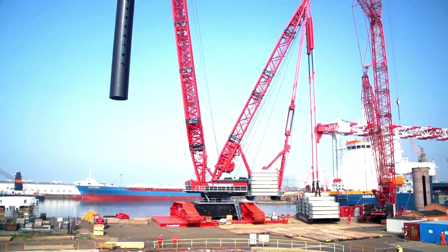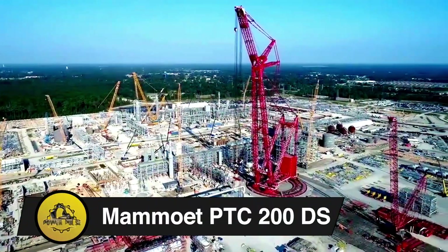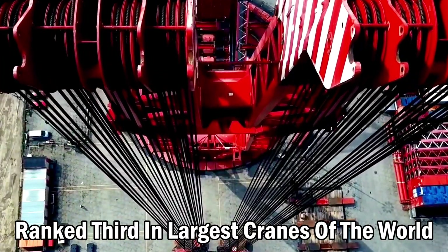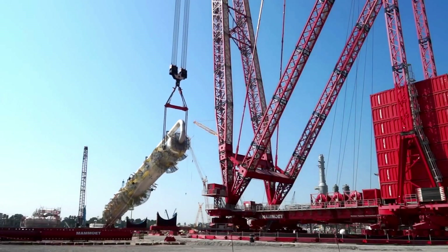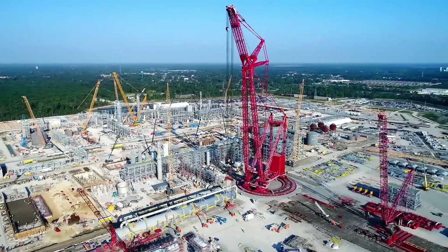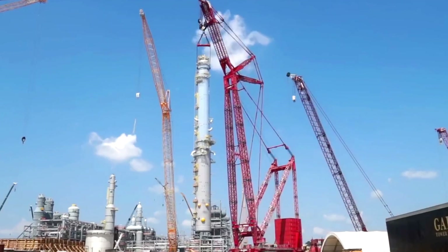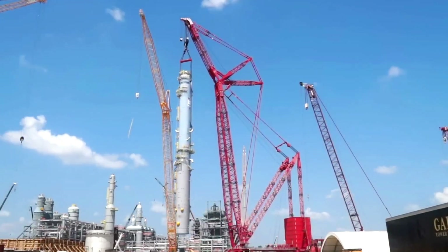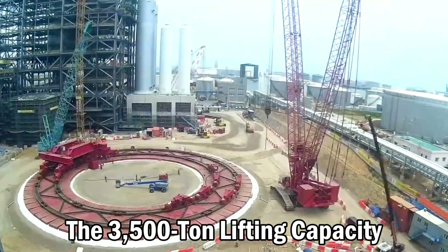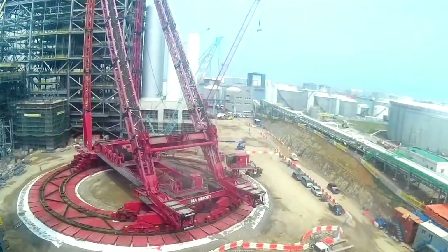Mammoet PTC-200DS. The Mammoet PTC-200DS is ranked 3rd among the largest cranes in the world. In its largest configuration, the ring crane is 246 meters long — still higher than four Leaning Towers of Pisa stacked on top of one another, which are 57 meters apiece. The 3,500-ton lifting capacity is truly amazing, producing a righting moment of 200,000 TM.